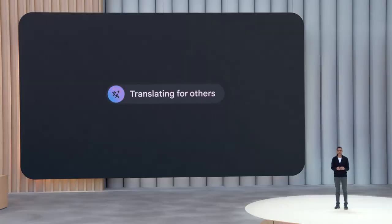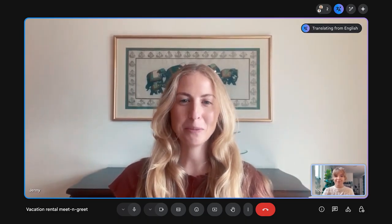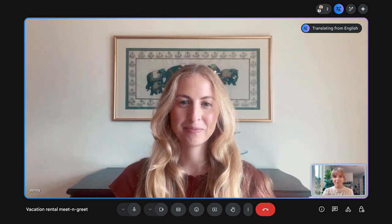Today we are introducing real-time speech translation directly in Google Meet. It's nice to finally talk to you. Es bueno hablarte finalmente. No puedo esperar alquilar tu casa.